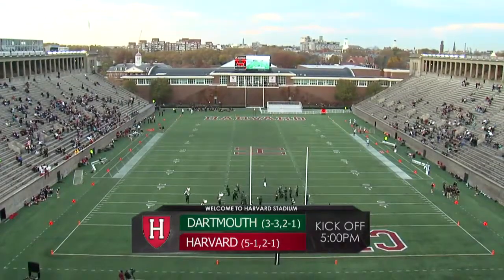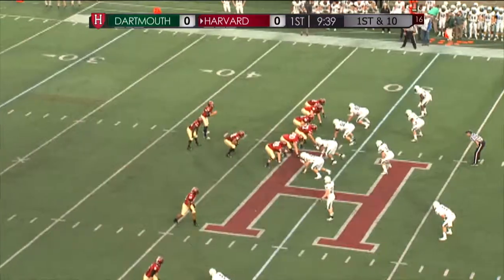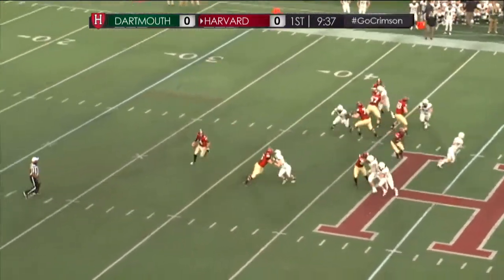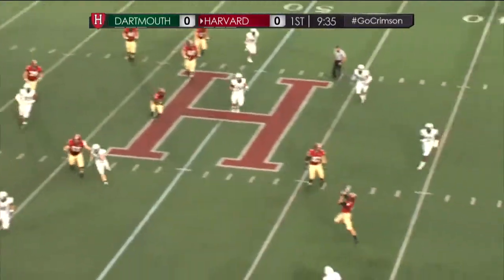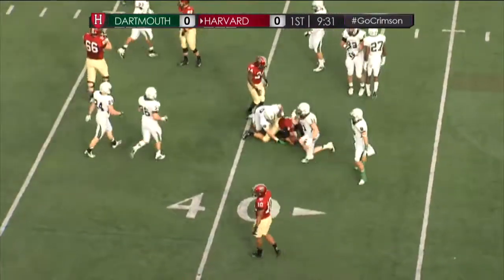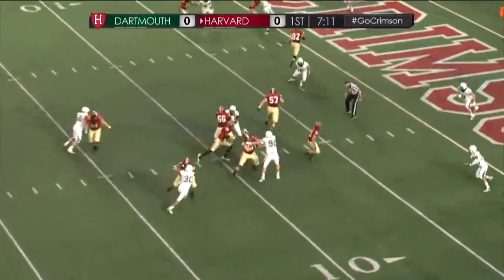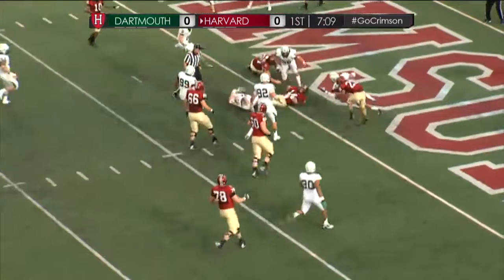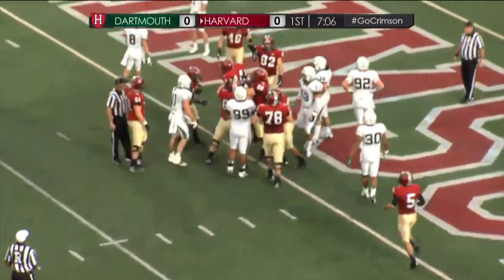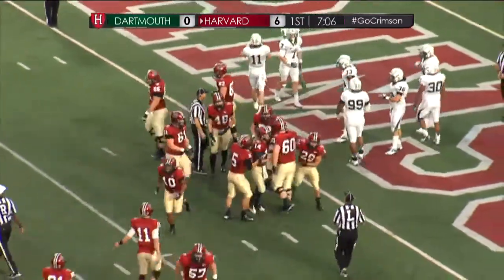Today, it's the Dartmouth College Big Green and the Harvard University Crimson. At Harvard, Hempel in the shotgun fakes the handoff and now rolls out to his right, being chased, and completes a pass to none other than Ricky Zord. Second and goal at the nine. Again, the draw up the middle. Hempel fighting for the end zone and he's in. Touchdown, Harvard. Connor Hempel on the ground for his first rushing touchdown of the season.